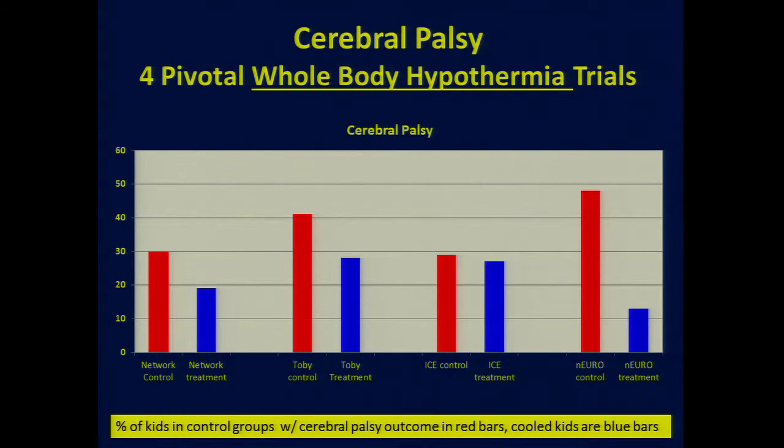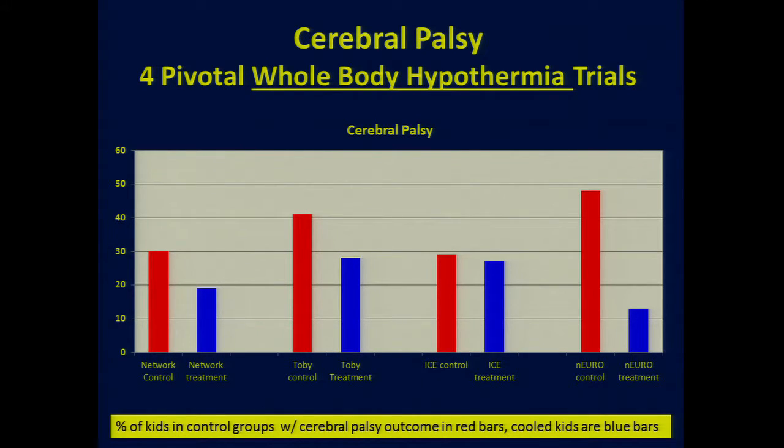The rates of CP were also affected in about the same way as the overall primary outcome. For whole body hypothermia — the setup we used in the NICHD Neonatal Research Network cooling study — the baby lies on a blanket that has water flowing through it at a certain temperature. Because the fluxes in water temperature were so great with just one blanket, we had to expand the water reservoir to keep it consistent with this long blue blanket on the side.